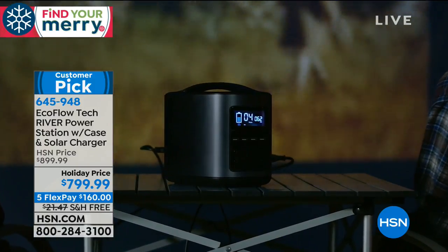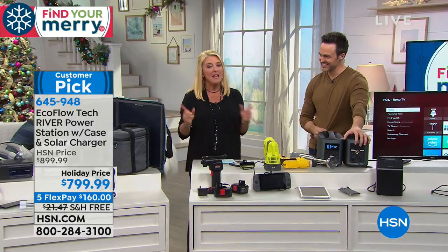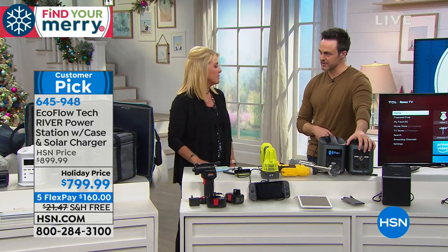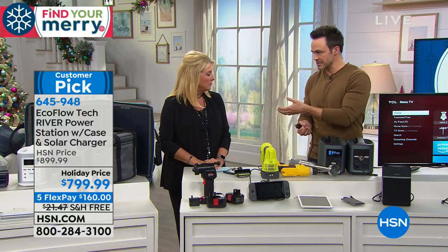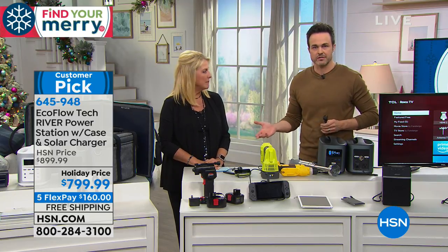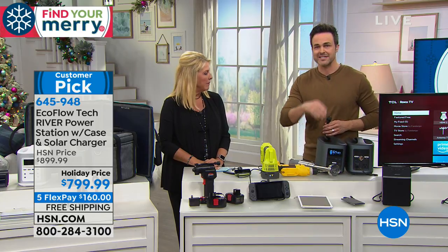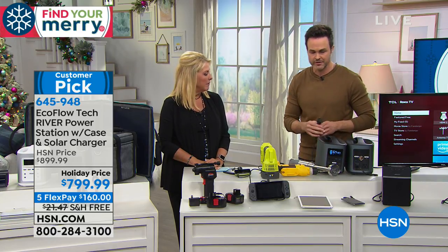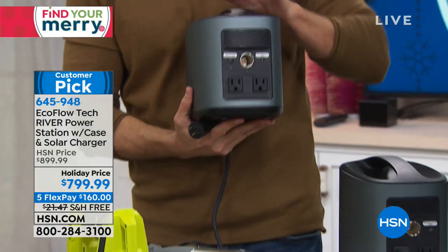I don't say that about a lot of products at HSN. Most products here you can probably live without. This one is an absolute must-have. It's one of those things — be prepared. Don't wait until the last minute like we do with gas generators, seeing the lines at the hardware store when those winter storms are right around the corner.